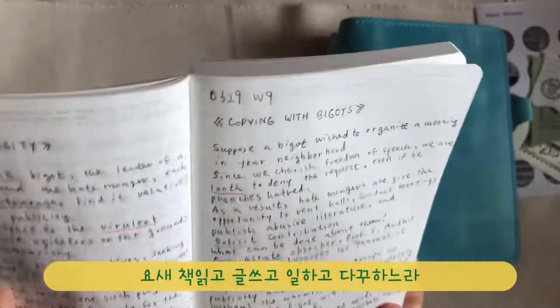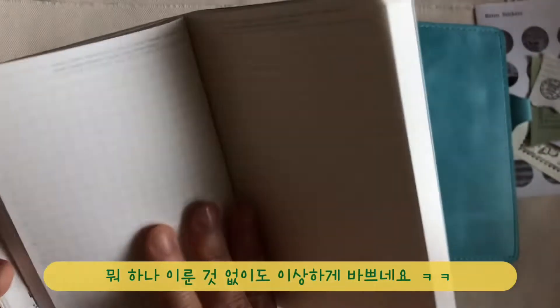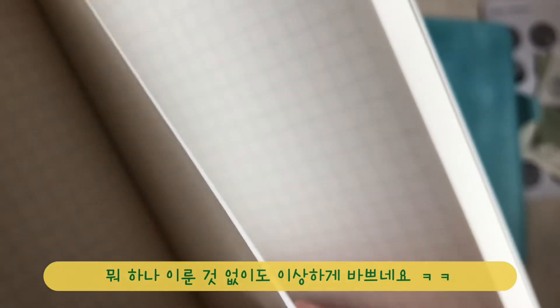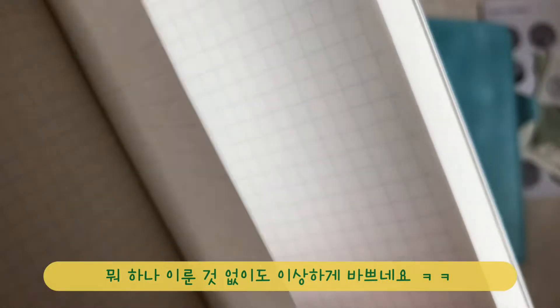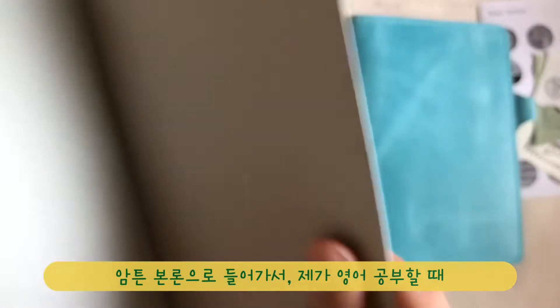Recently, I'm reading, writing, working, and journaling. Nothing is done perfectly, but I'm always busy for some reason. Anyway, let's get back to the point.